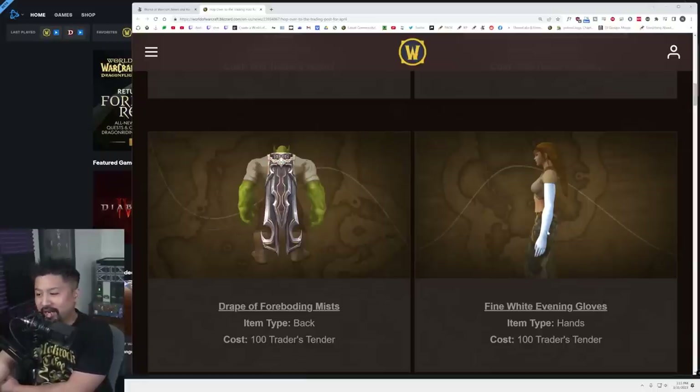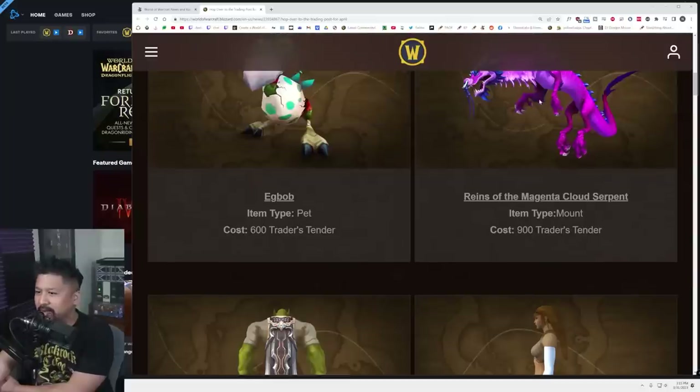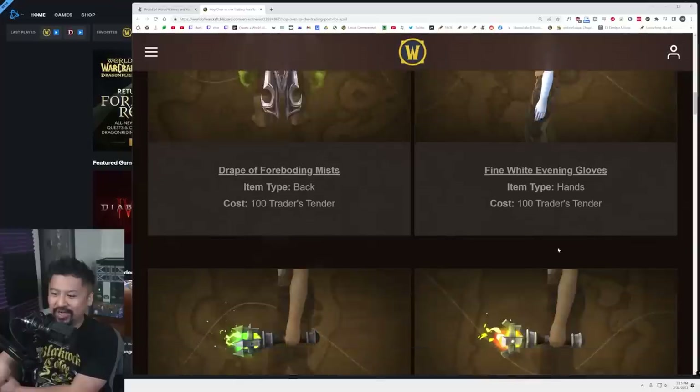This is going to be a kind of a must-buy for me. The mount, not so much — maybe for people who are big mount collectors, absolutely. Same thing goes for pet collectors; this thing's kind of cute. But y'all know me — my habits tend to go for the weird and the unique, and this is unique. Please have more wild stuff.